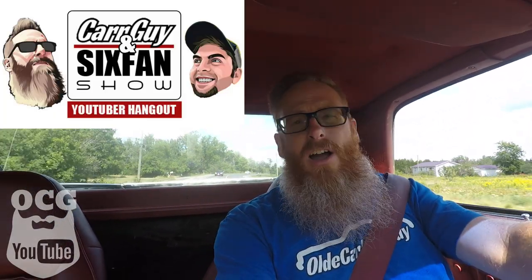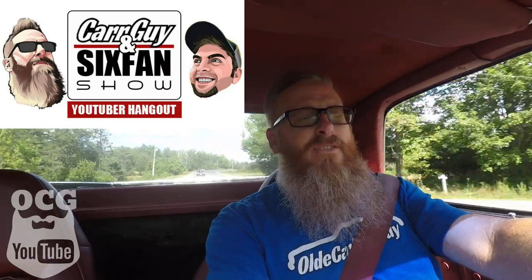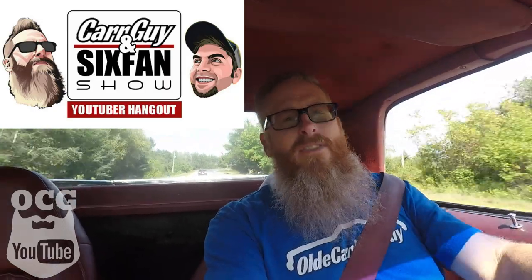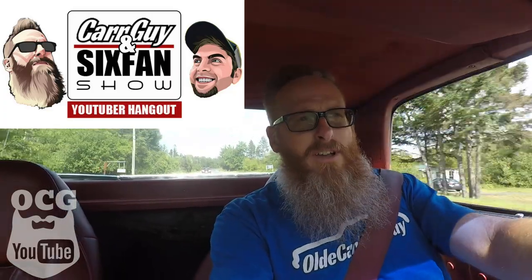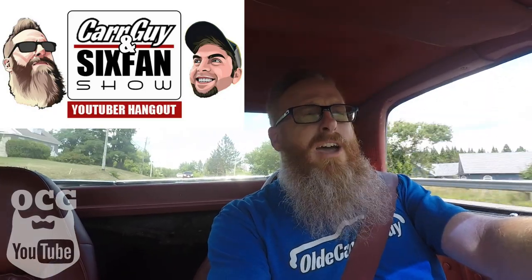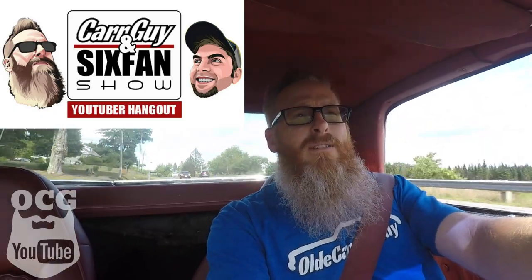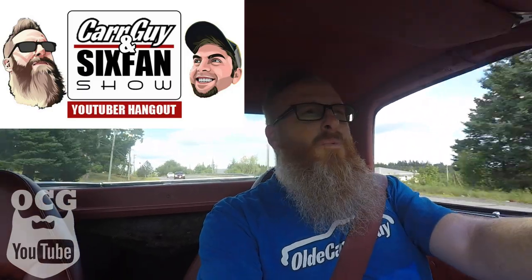That is going to do it for this episode of Old Car Guy. We've got some good stuff coming up on Car Guy and Six Fans Show — I hope you guys can tune into that on Thursday evenings at 7 o'clock Central, 8 Eastern. That's with my co-host Grant Tommy, who is Straight Six Fan. We have a lot of fun — just a bunch of guys talking cars — and occasionally we have guests. Last week we had Dylan McPool and man, what a time it was.